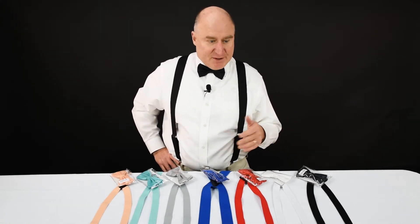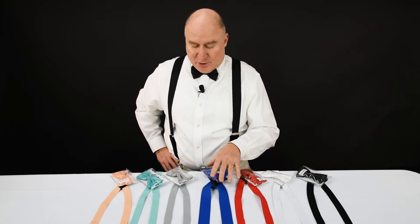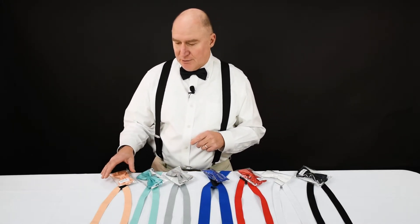Here are just some examples: classic black and white, red, this is a royal blue, gray, a mint color — very popular for weddings — and a peach color here.